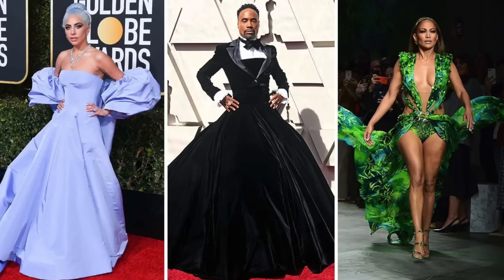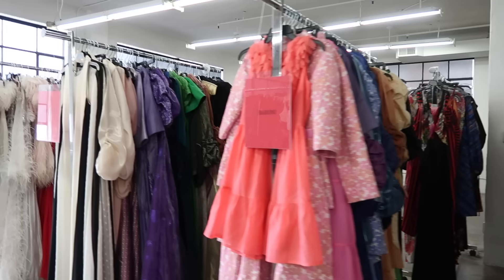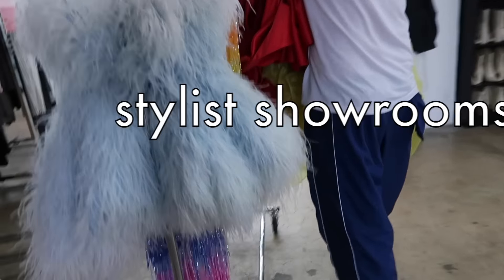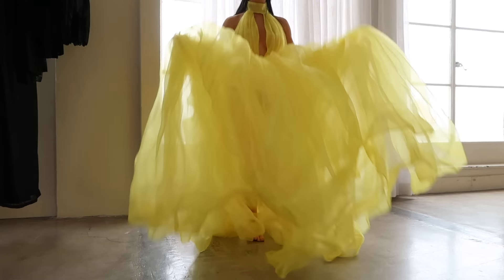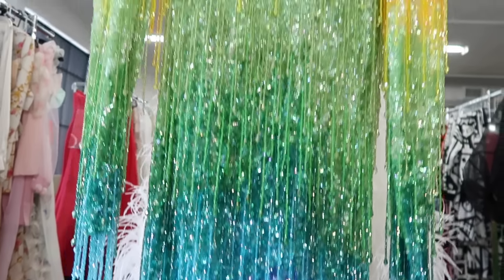Iconic red carpet looks may seem to just be things celebrities have lying around their closets. But really, they're things lying around a place like this. That's me, and today I am in a stylist showroom where the who's who of Hollywood can come to pick the best fashion looks. Princess Feather Cinderella. So today I'm taking you with me to check it out for myself — and of course to do what I do best: shop.